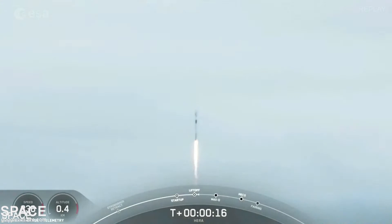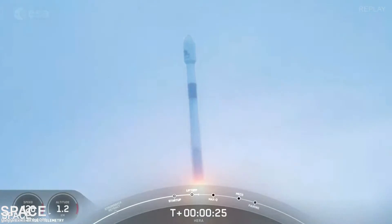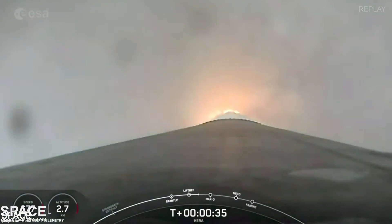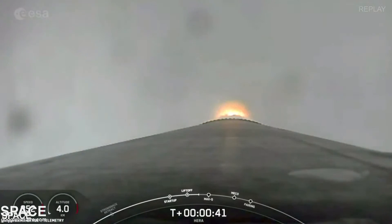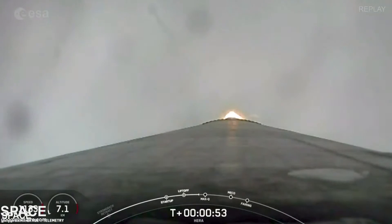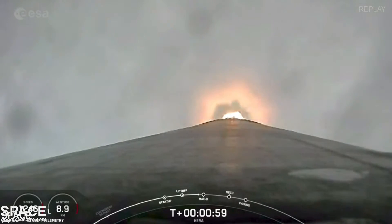Stage one propulsion is nominal. At 2 plus 30 seconds and counting, Falcon 9 has successfully lifted off from SLC-40. After clearing the tower, we begin to tilt or gimbal the engines, initiating a roll maneuver. This enables the vehicle's antennas to stay in the best position for communicating with the ground. We are into throttle-down now in preparation for Max Q. Falcon is now supersonic.